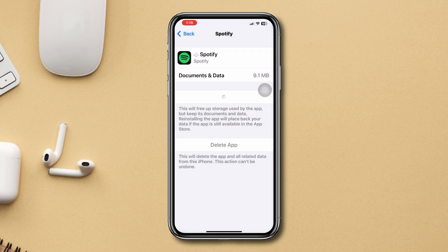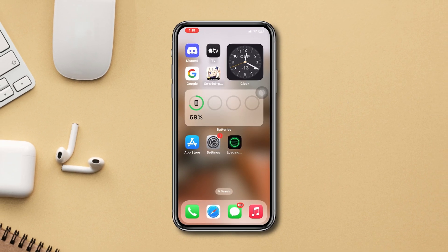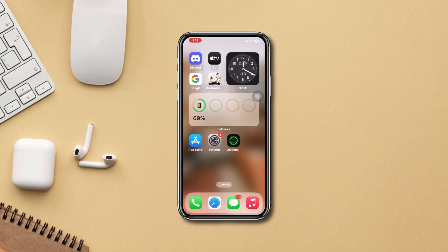In most cases, this process should resolve the issue. If not, try the final step: reinstall Spotify. Delete the app and reinstall it from the App Store.